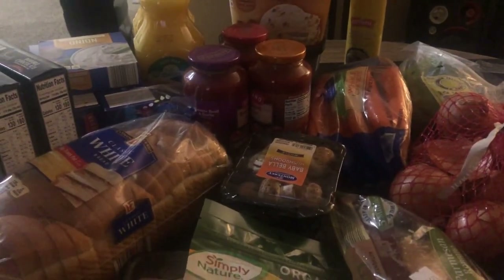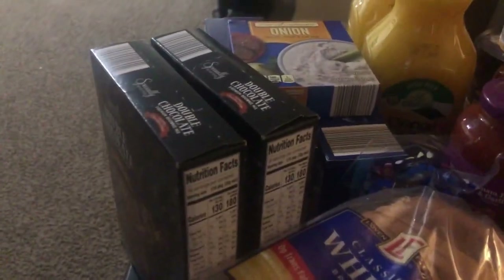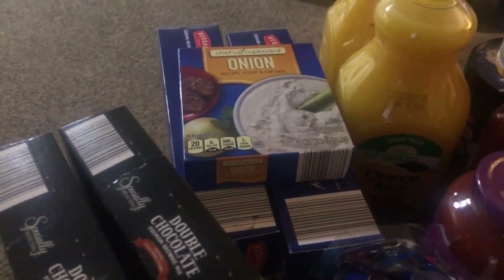Okay you guys, an Aldi order. I was able to get a few things from Aldi through Instacart. I have two bags of beef jerky, some mild Italian sausage, bread, brownie mix, as well as some lasagna noodles — those are oven ready. I have a Lipton onion soup mix,